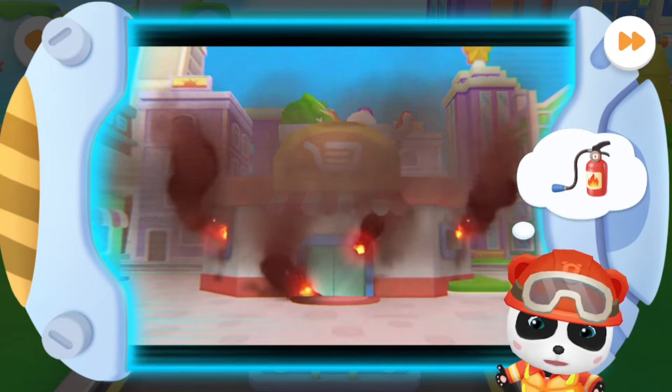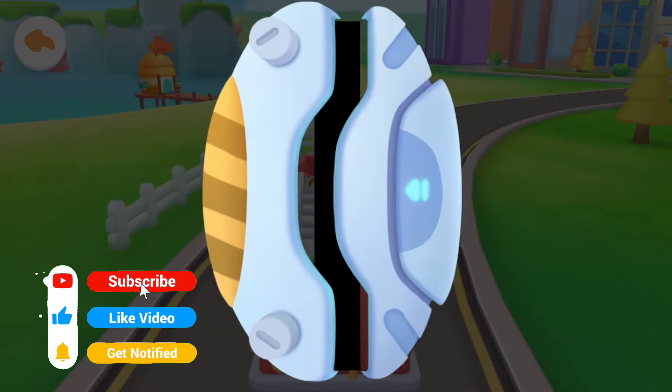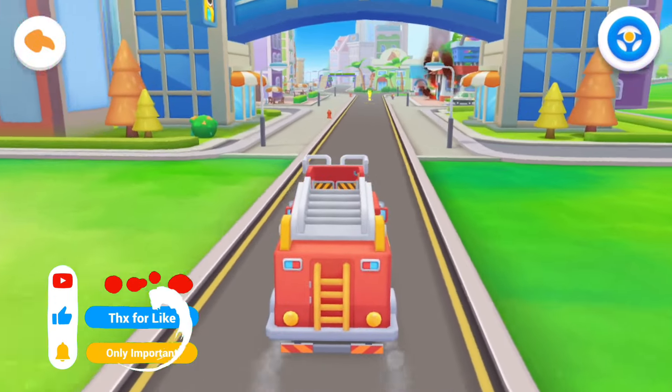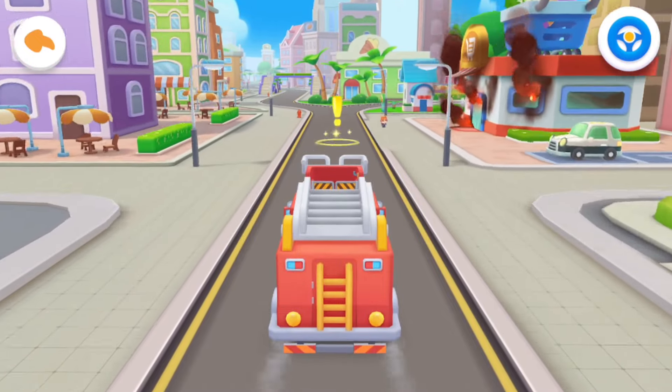The fire extinguisher can put out the fire! Firefighter Kiki gets ready to go! Don't be afraid, Buzzy! The fire rescue will start immediately!